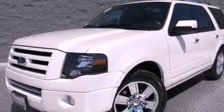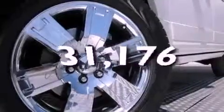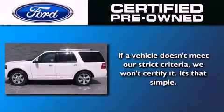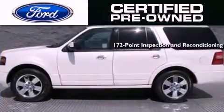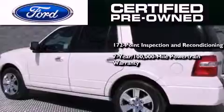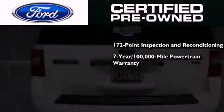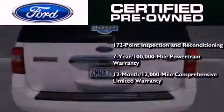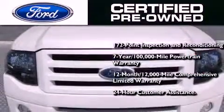This vehicle has less than 32,000 miles. The Ford pre-owned certification includes a 172-point inspection and reconditioning process, a seven-year 100,000 mile powertrain limited warranty, a 12-month 12,000 mile comprehensive limited warranty, plus Ford Motor Company's 24-hour roadside assistance program.